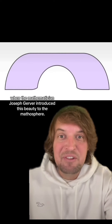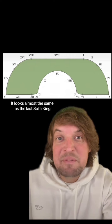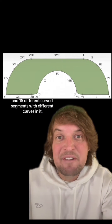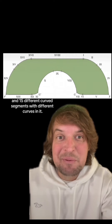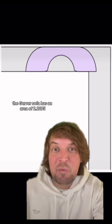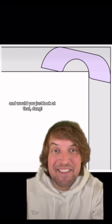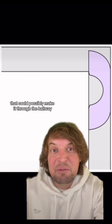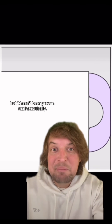The Hammersley sofa reigned supreme until 1994, when mathematician Joseph Gerver introduced this beauty. It looks almost the same as the last sofa, but this one actually has three straight line segments and 15 different curved segments. The Gerver sofa has an area of 2.2195. There's some evidence that this is the largest sofa that could possibly make it through the hallway, but it hasn't been proven mathematically.